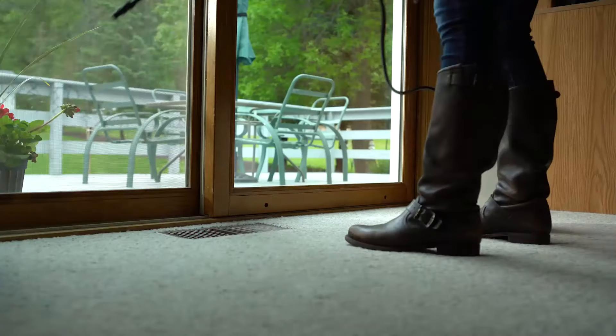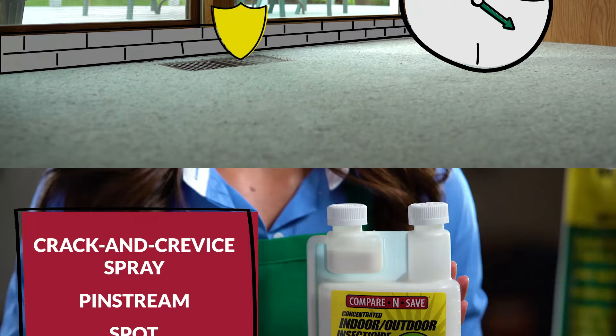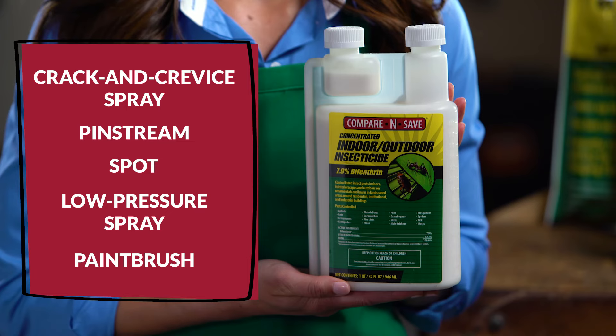Compare and Save Indoor-Outdoor Concentrated Insecticide is a residual control product. This means that it works long after the spray solution has dried. Apply as a crack and crevice spray, pin stream, spot, or coarse low pressure spray, or with a paint brush.